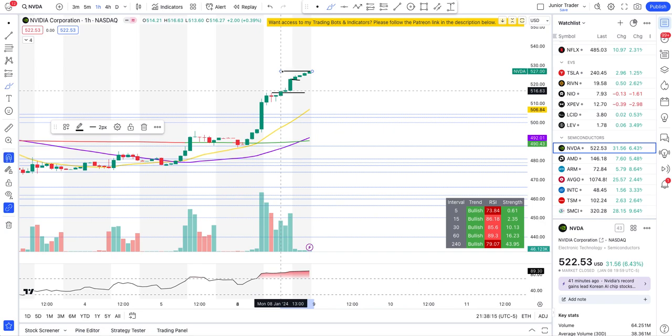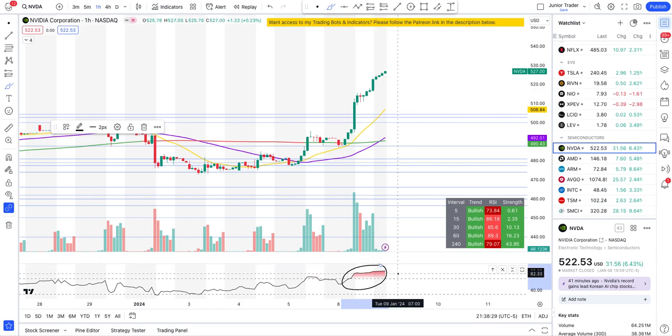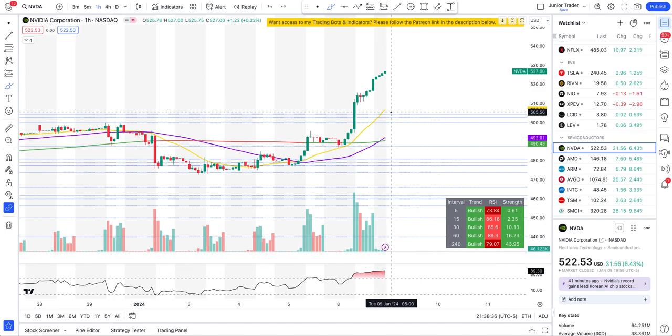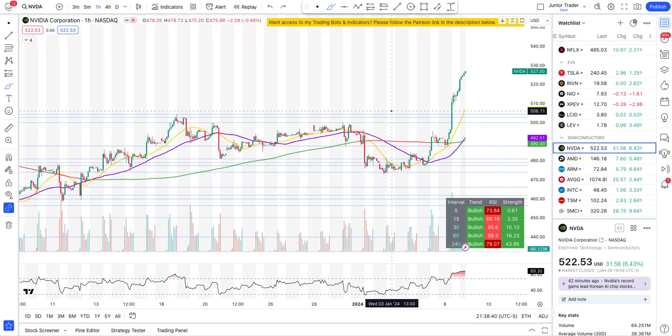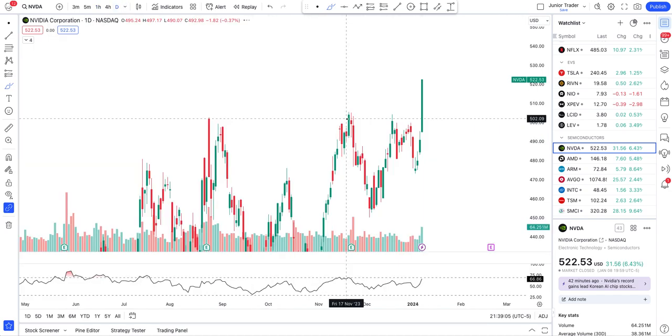Many of you would be thinking, 'Hey Junior, this is super extended, this is the time to short it — RSI is super overbought, we can take a short position all the way to $507 or down to $504.' Well, not so quick. This is where most traders blow up their account. There are patterns in the price action that you need to follow before you take any move. You have to wait for those confirmations.